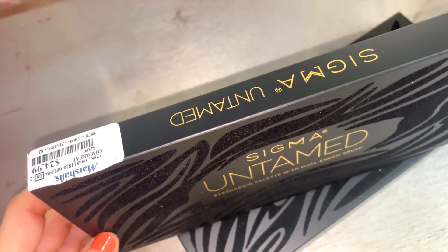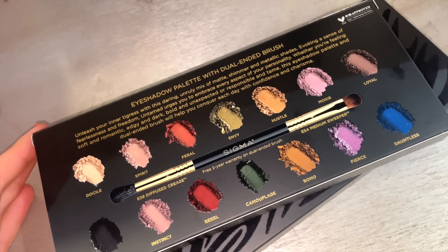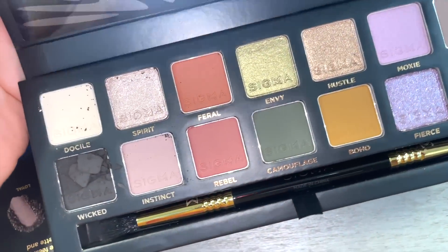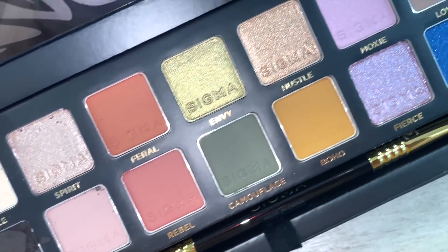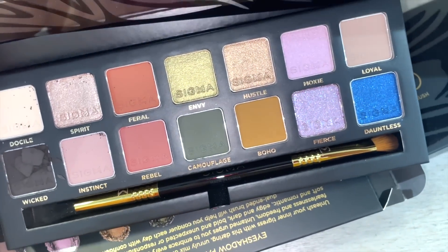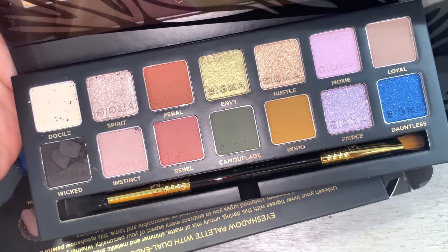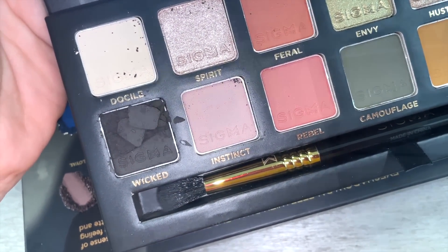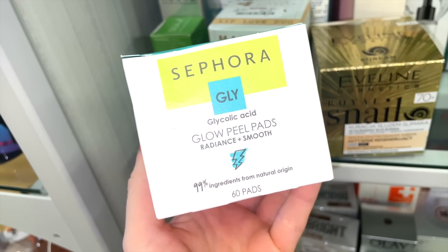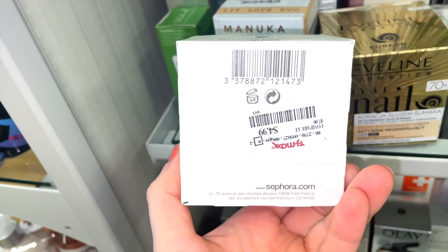A lot of you agreed with me last week that the Sigma palette is a bit pricey. The black shade is prone to breaking, but the color story is gorgeous. Just make sure that shade isn't shattered when you pick it up. They also have the Sephora Collection Glow Peel Pads — supposed to give a radiant, smoothing effect — for $4.99 with 60 pads inside.